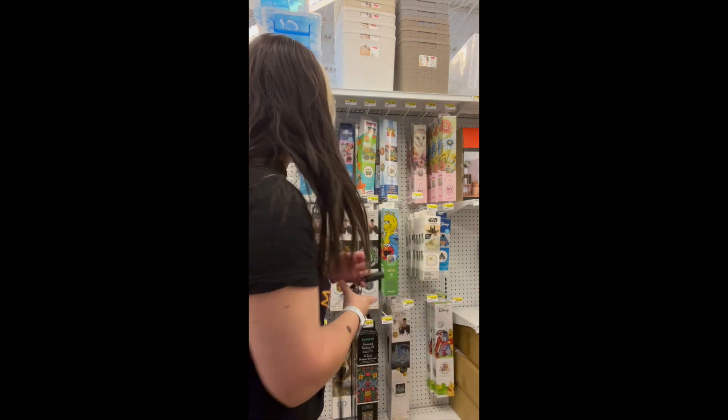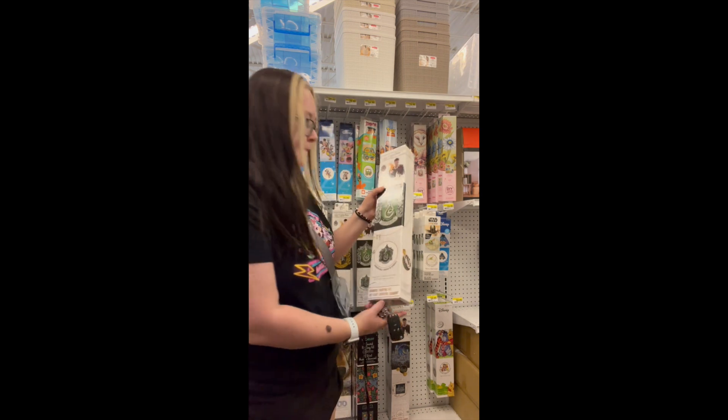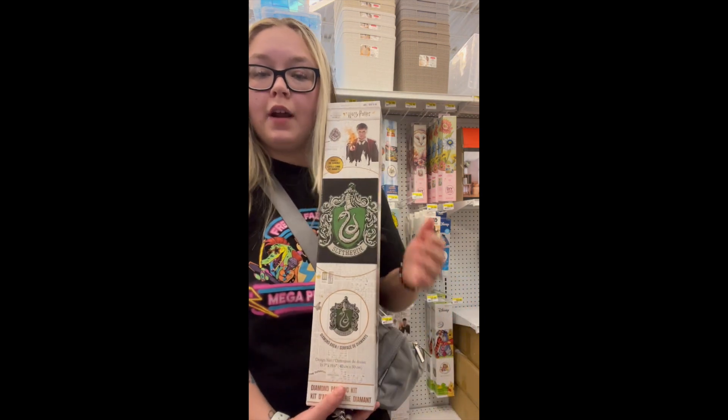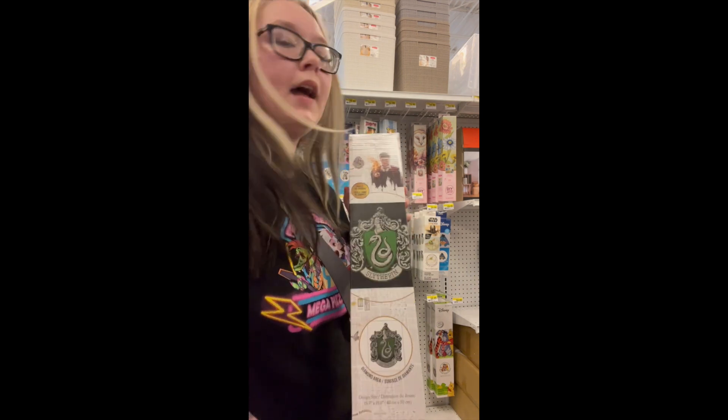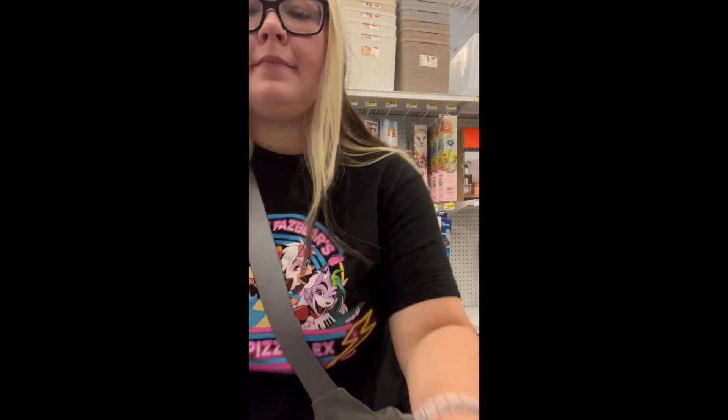So we're looking at the fall stuff and they have exactly what I wanted — it's the different houses. I already have Hufflepuff and I really wanted to get Slytherin. I think I'm gonna get this one today. It was definitely a sign to get that today because there's a discount on it and I got 30% off — 12 bucks off of it.